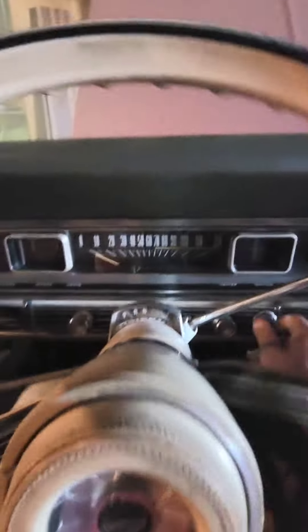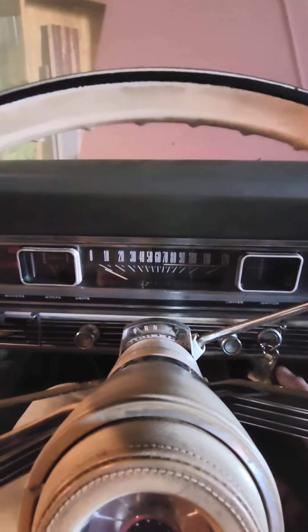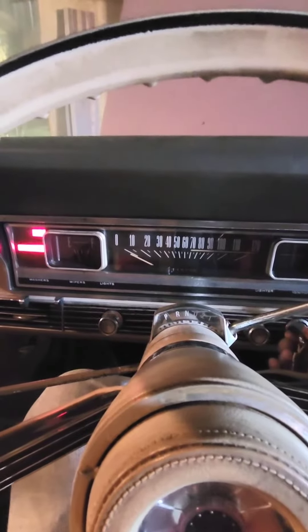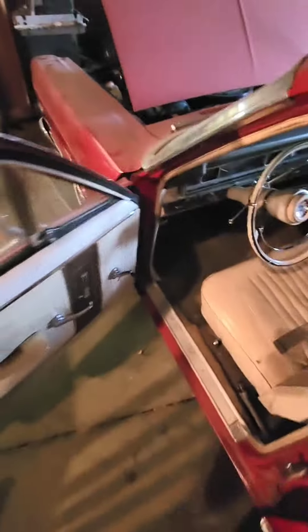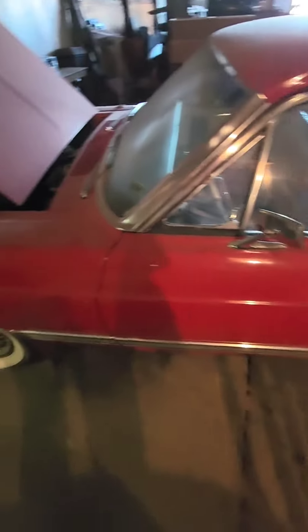Alright everyone, I'm going to jump in the Fairlane right here. Let's give it a whirl, see what happens. Got a fresh battery in there. Turning over good. Doesn't sound like it's getting fuel — not exactly sure. I'll check that out. I'll shoot another one. That was the first time cranking there, so you guys got to see it real time as I did it too.